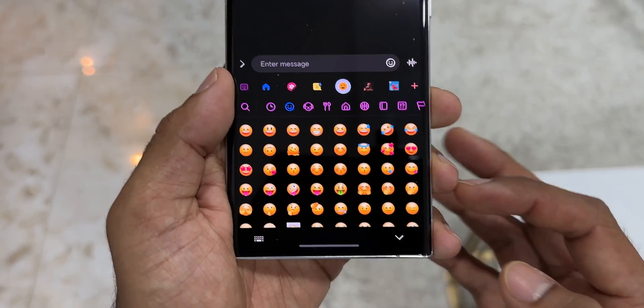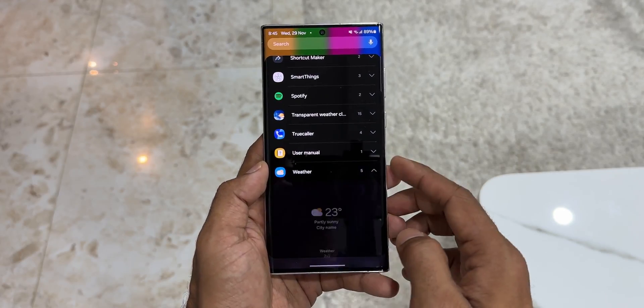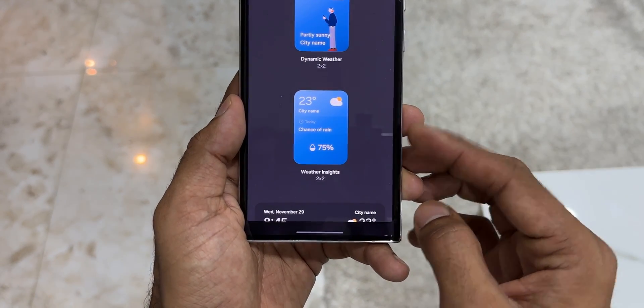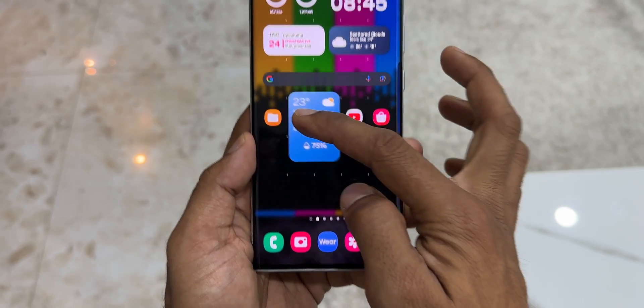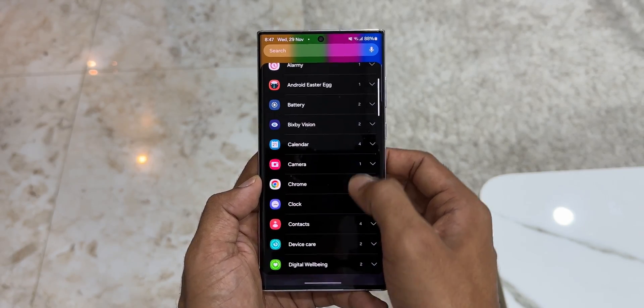We have got a brand new weather widget called the 'Weather Insights' widget, which provides more information about your local weather conditions. The overall weather application has also been improved. Now coming to the camera — we have got brand new camera widgets which can be customized to directly open a particular video mode or photo mode right from your home screen.